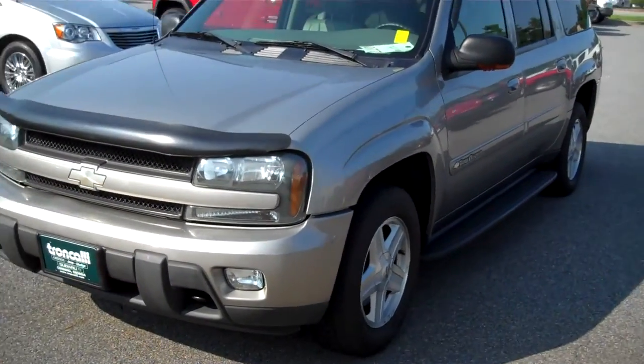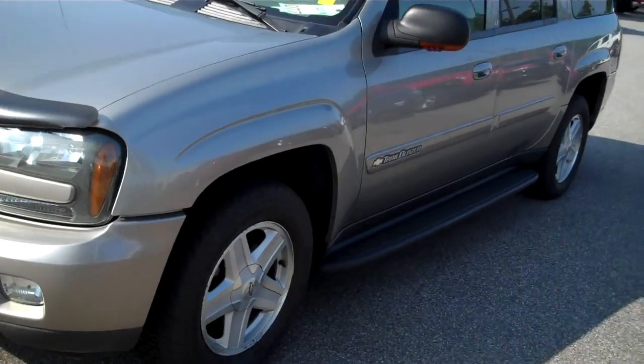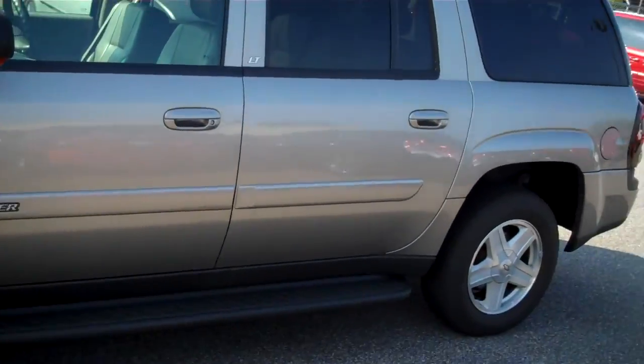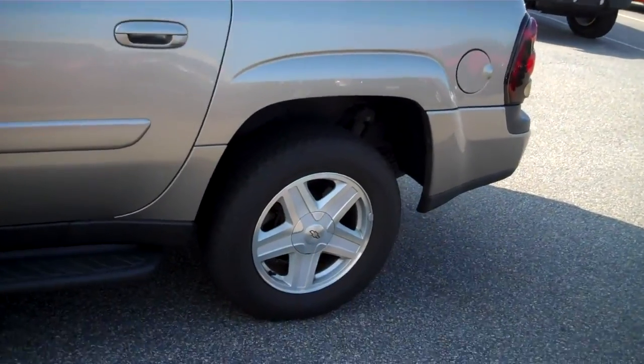Hi there, Michelle. This is Tyler from Trunk Holly. This is the Trailblazer you've been asking about. It has come out of inspection and it has not yet been cleaned, but I at least wanted you to see it. Take a quick walk around it.